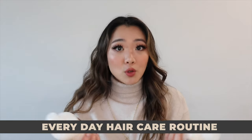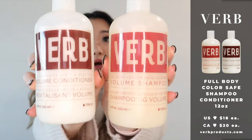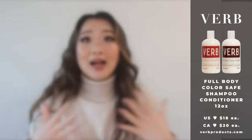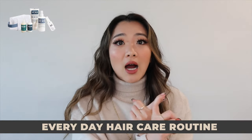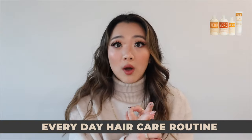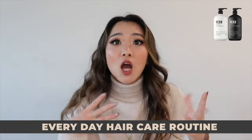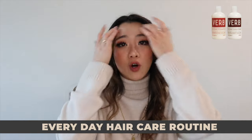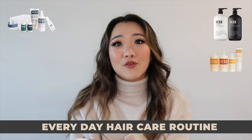This time around I'm using one of Verb's new lines — the full body color-safe cleanse shampoo and conditioner. This is what the bottles look like; all their bottles are super cute and easy to use. I've loved their hydrating line for my dry bleached hair, the curl line for my waves, the ghost shampoo as an everyday option, and this new one is great for boosting volume.